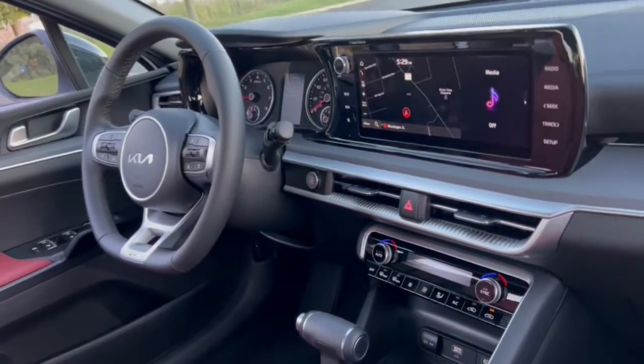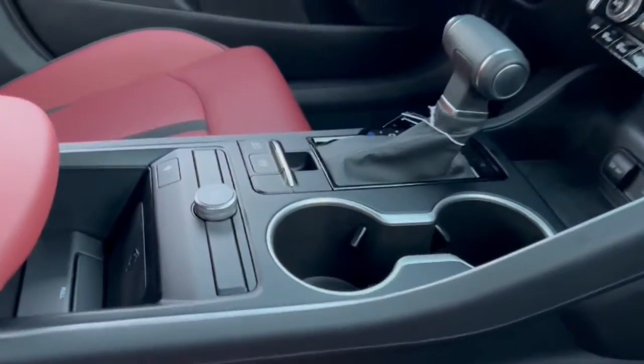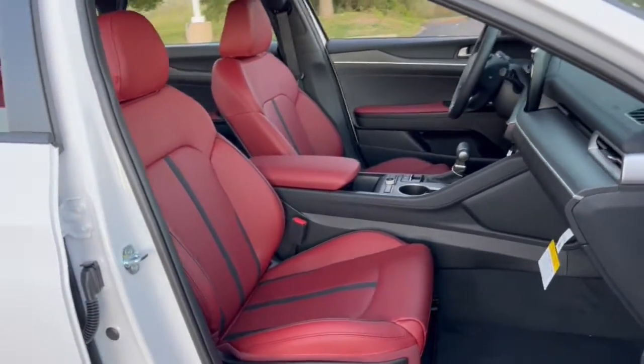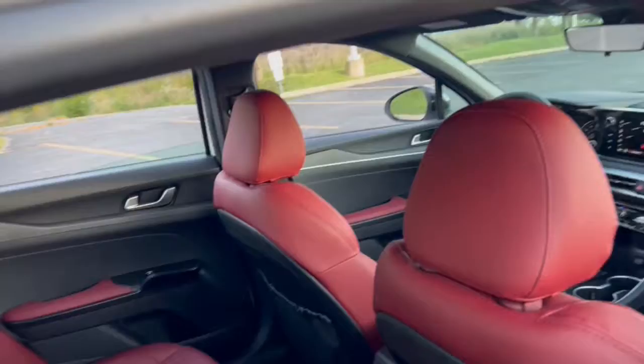The following are some of this vehicle's highlighted options: hands-free liftgate, navigation system, keyless entry, heated mirrors, satellite radio, fog lamps, keyless start, backup camera, remote engine start, and lane keeping assist.